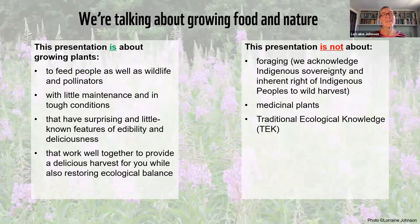Lorraine: Hello everyone, it's great to be here. As Ryan said, this presentation is about growing edible native plants in your garden so that you can harvest these plants to eat, and at the same time create amazing wildlife habitat. Many of these plants are not available as food in the grocery store — you can't just go buy wild ginger root at the grocery store, but you can grow it in your garden. What this presentation is not about is foraging, although we definitely want to acknowledge Indigenous sovereignty and the inherent right of Indigenous people to wild harvest and to manage that harvest as sovereign people.